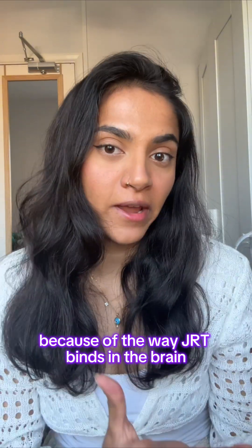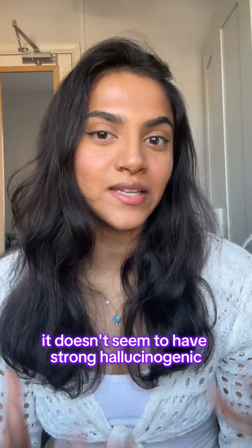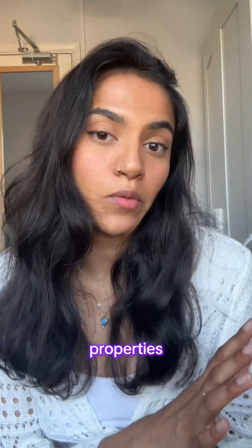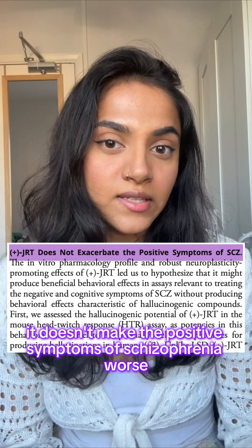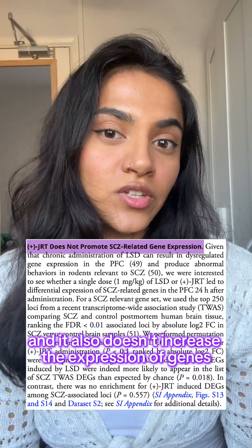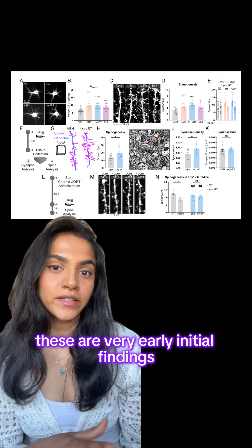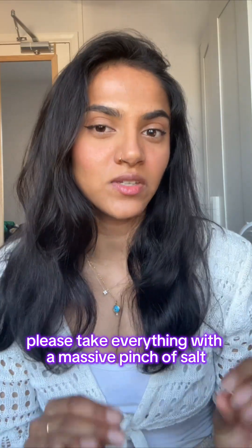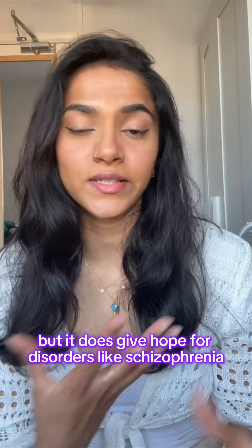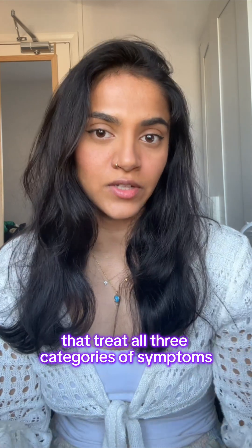Because of the way JRT binds in the brain, it has the therapeutic effects of psychedelics, but when tested in rats it doesn't seem to have strong hallucinogenic properties. It doesn't make the positive symptoms of schizophrenia worse, and it also doesn't increase the expression of genes related to schizophrenia. These are very early initial findings just in cells or in rodents, so please take everything with a massive pinch of salt — but it does give hope for disorders like schizophrenia where there are currently no medications that treat all three categories of symptoms.